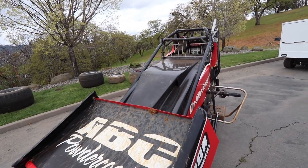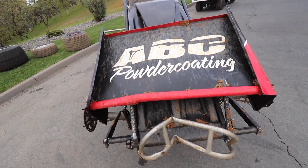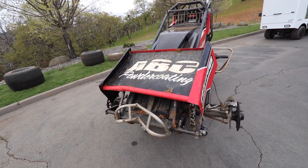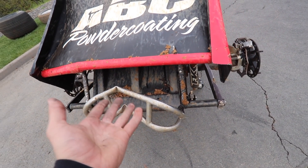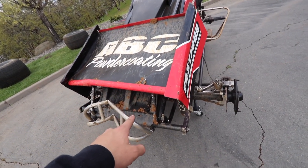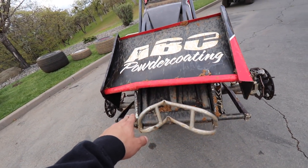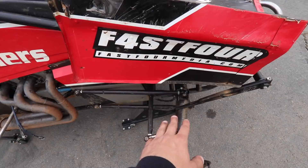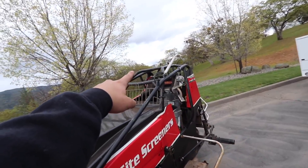Here's the aftermath from our first trip to Placerville Speedway. We got upside down entering turn one with some contact from another car. Going through, you can see the front bumper — I'd say that's junked. The front wing, front wing posts, and front axle are 100 percent bent — you can see it cocked back here.